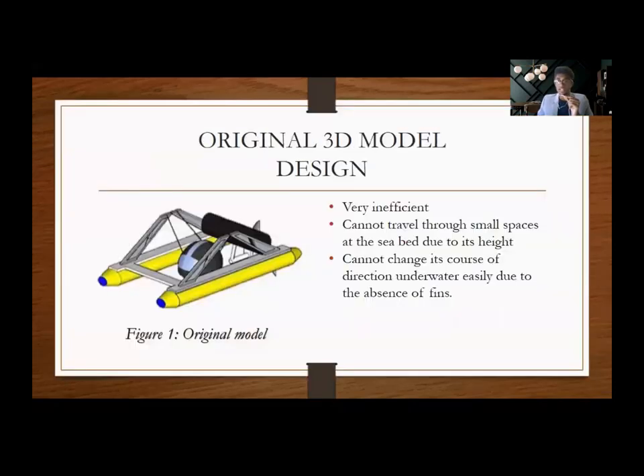First and foremost, let's have a look at the original model that my group came up with. This is the original 3D model design. Have a look at figure 1 — the original model. This was not chosen as our final model because it is very inefficient. It cannot travel through small spaces at the seabed due to its height.